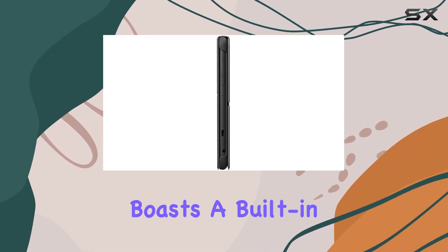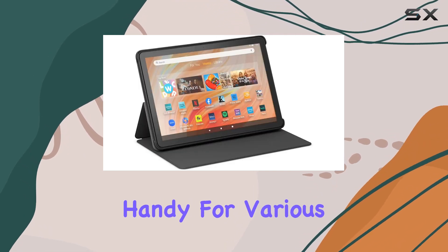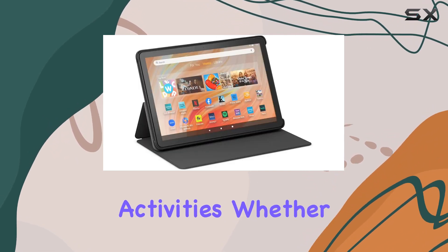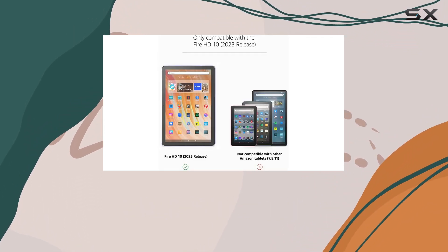The secure design boasts a built-in stand, providing a hands-free viewing option that comes in handy for various activities. Whether you're watching videos, browsing, or video chatting, the stand adds versatility to your tablet usage.